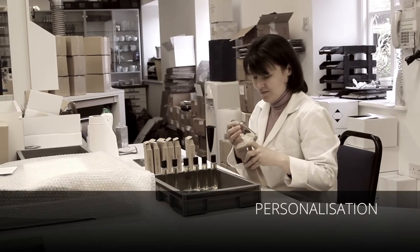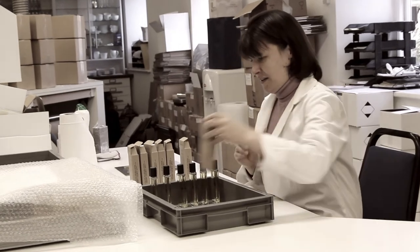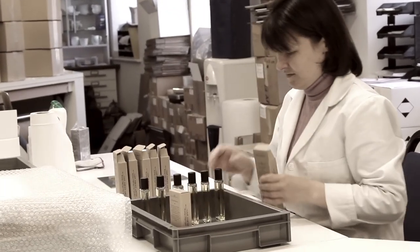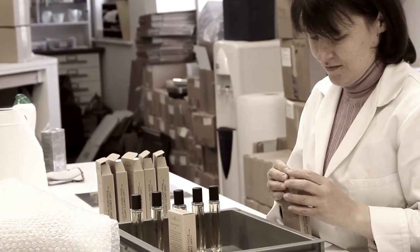The final step is the packaging, and although the fragrance is obviously the most important part, a great fragrance deserves great packaging and we take a lot of care in that. The perfume will be put into beautifully handcrafted bottles and presented very attractively for your personal use.